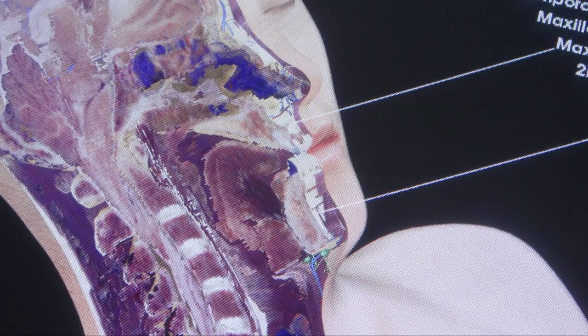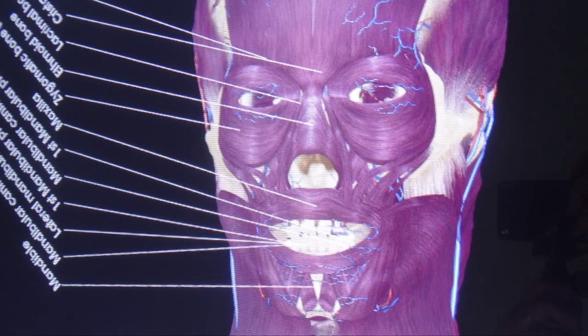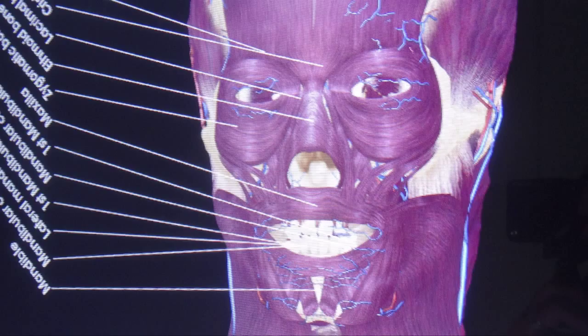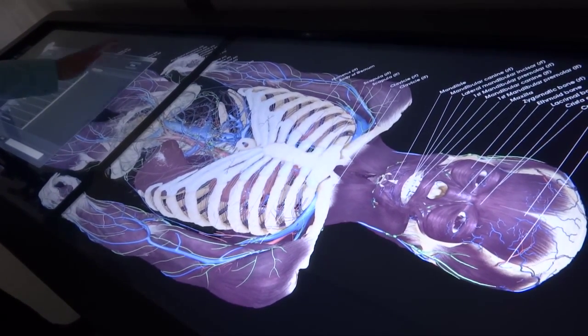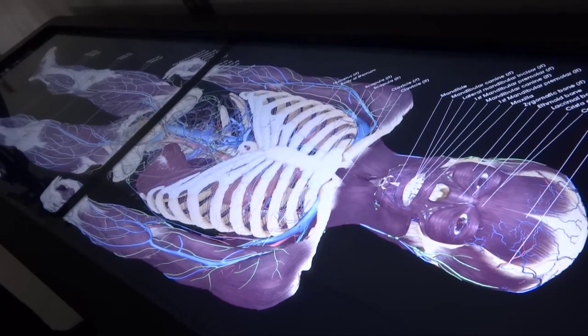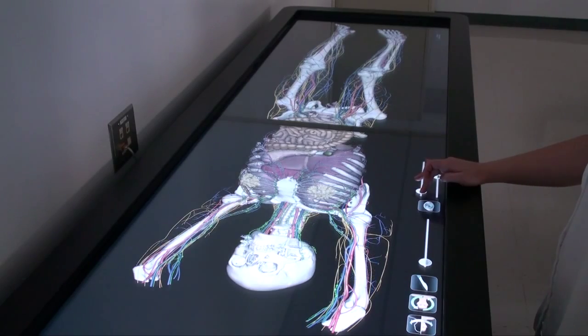At this point in time, we are the only school in Ohio that has an Anatomage table, which we're really excited about. In addition to that, there are very few undergraduate schools teaching especially in kinesiology that have an Anatomage table.